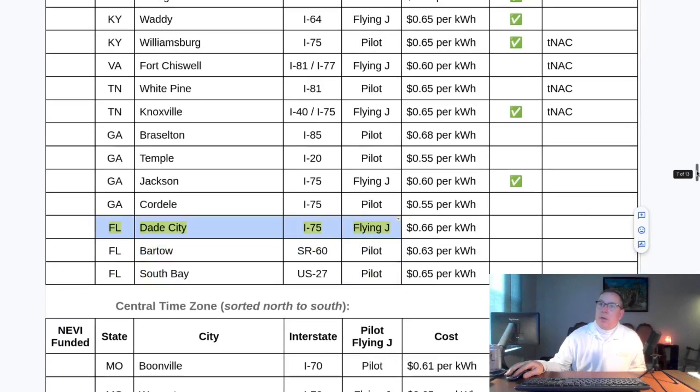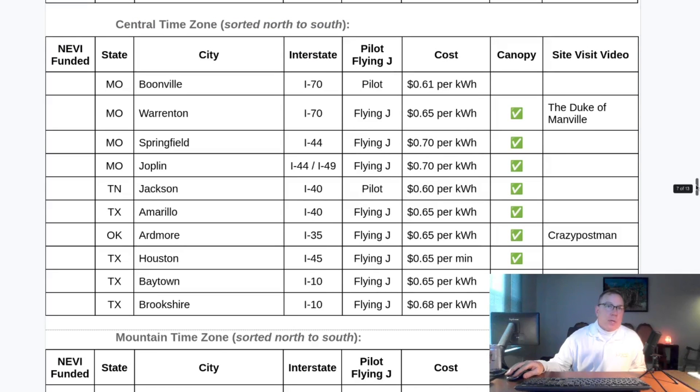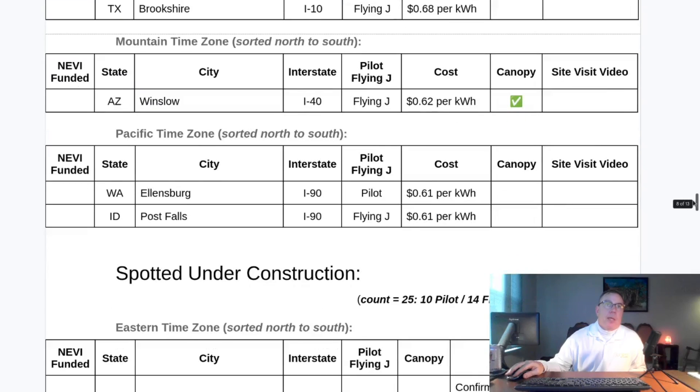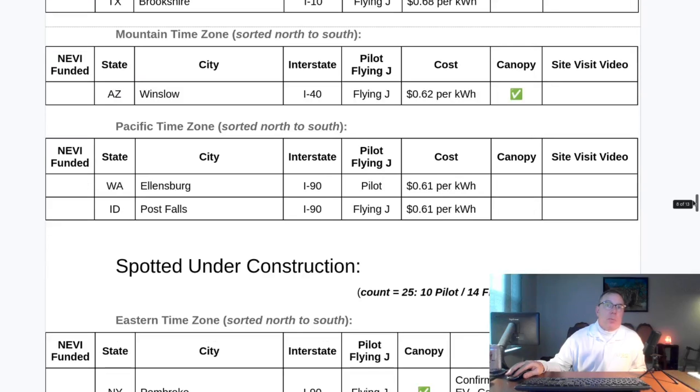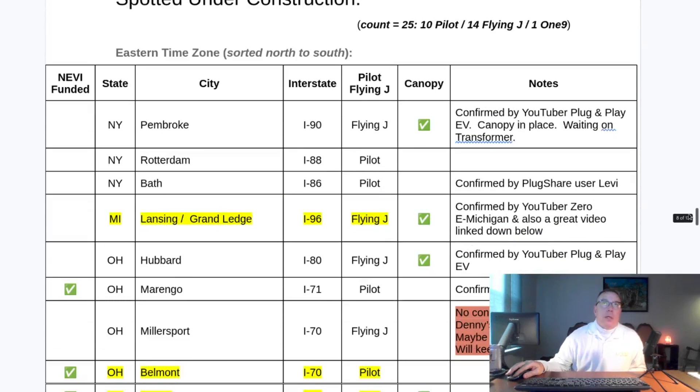For sites spotted under construction: the central time zone is open, mountain and pacific time zones are open, sorted north to south. We now have 25 sites spotted under construction, one of them in Michigan in Lansing.